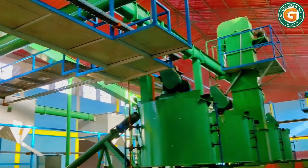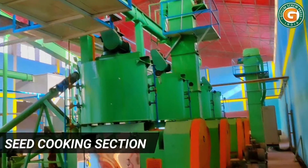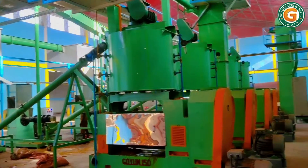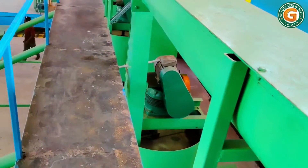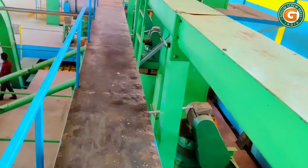Here you can see vertical seed cookers mounted on top of each press. The seeds enter the cooker from the top and are conditioned using steam before entering the press.